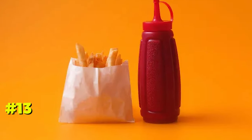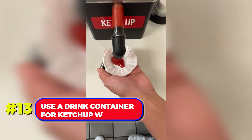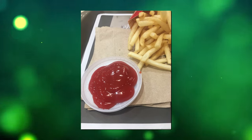Number 13. For those who eat on the go, especially with fast food, use a drink container for ketchup with fries. This method makes dipping easy and prevents making a mess in the car.